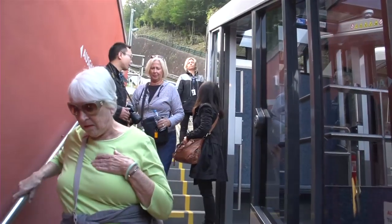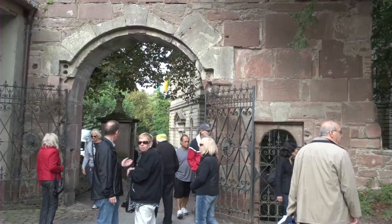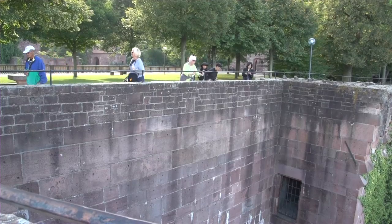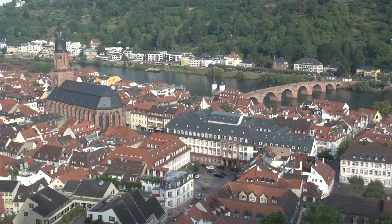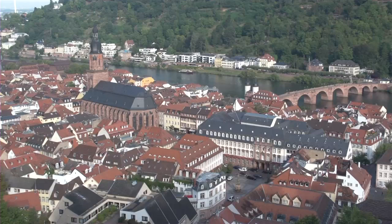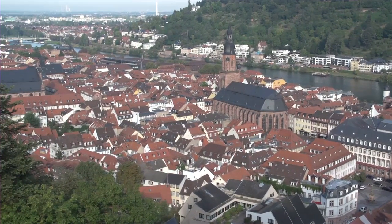You get off at the Schloss Castle Station, walk through the arched gateway, and start out by walking left on the terrace for this grand vista looking down on the town below. You can see how the castle is built on steep cliffs to prevent invasion from the front, and with high walls and a dry moat protecting the rear.